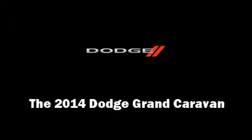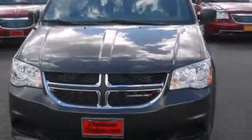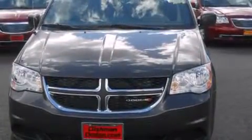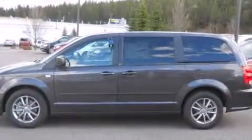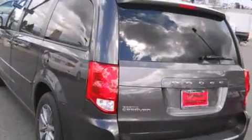Introducing the 2014 Dodge Grand Caravan. This seven-passenger van offers the latest in technological innovation and style. It features a front-wheel drive platform, an automatic transmission, and a refined six-cylinder engine.